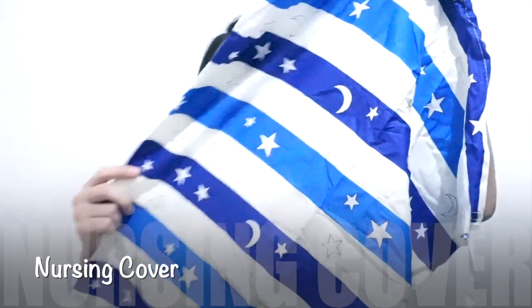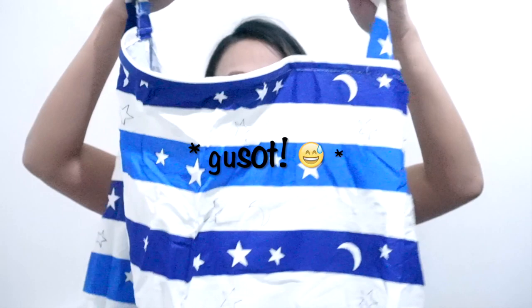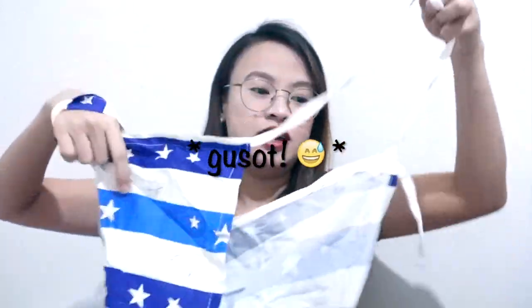Also from Shopee, I bought this nursing cover for 125 pesos from the shop Seller Page. It has ties at the back and comes with a pouch. So that when we're out — for example, during a check-up — it won't be that hard for me to breastfeed him.